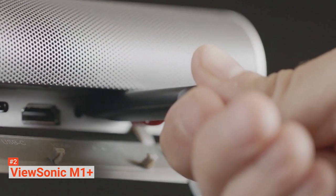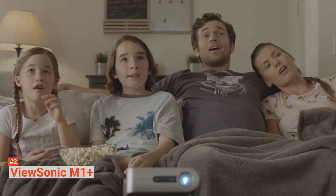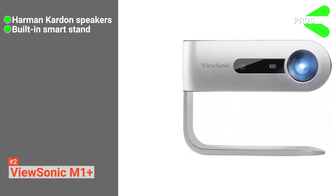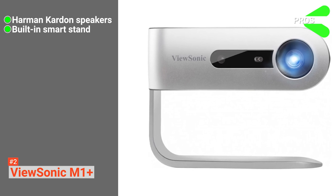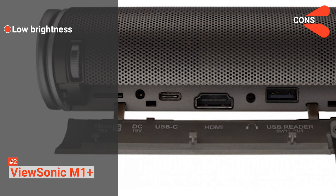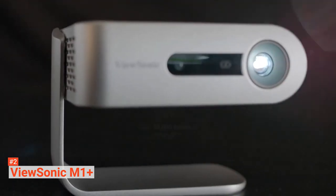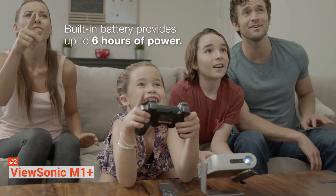It also comes with a built-in 16GB of internal storage, letting you store up to 4,000 songs and other content. The pros are: it comes with built-in Harman Kardon speakers, it has a built-in smart stand that serves as a lens cover while providing a 360-degree setup, and it is environment-friendly. The downside, however, is its low brightness. All in all, the ViewSonic M1 Plus is worth getting if you're looking for a projector for everyday use, as long as you're not picky about native resolution.